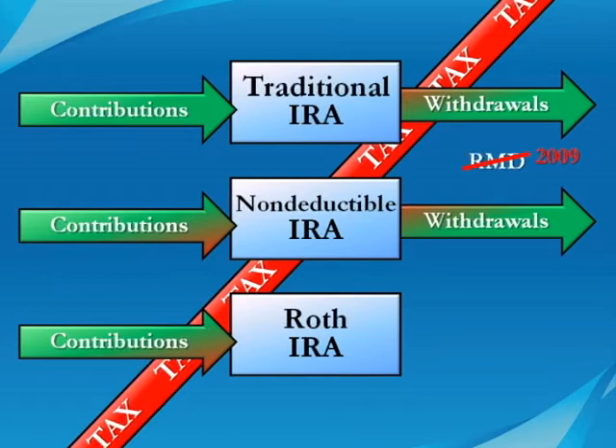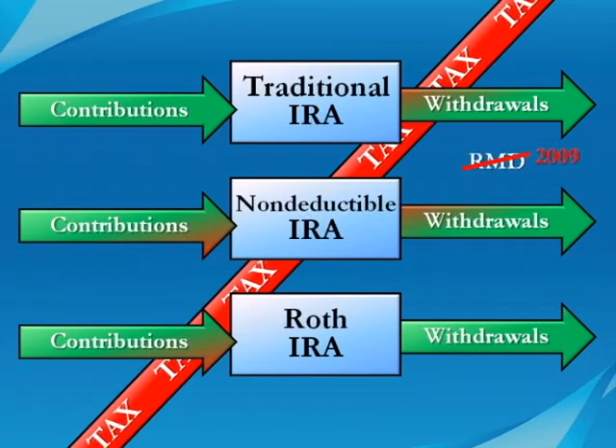The investments grow tax-free rather than tax-deferred. Qualified distributions from Roth IRAs are not subject to any income taxes. Roth IRAs are to your advantage if your tax rate is higher in retirement when you withdraw the money than it was when you contributed.